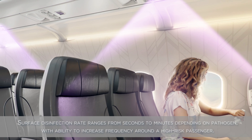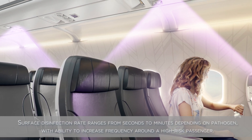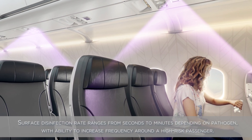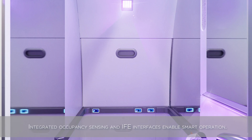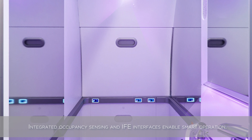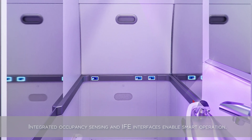Surface disinfection rate ranges from seconds to minutes depending on pathogen, with ability to increase frequency around a high-risk passenger. Integrated occupancy sensing and IFE interfaces enable smart operation.